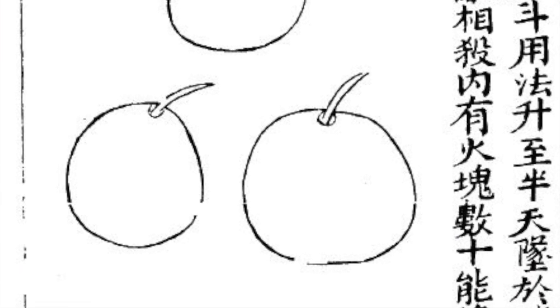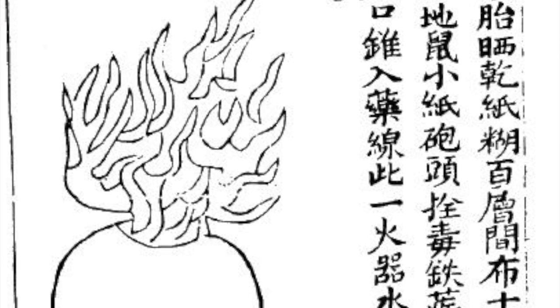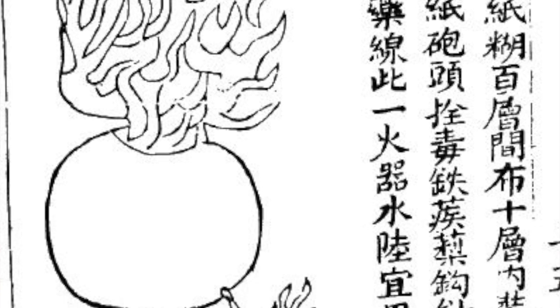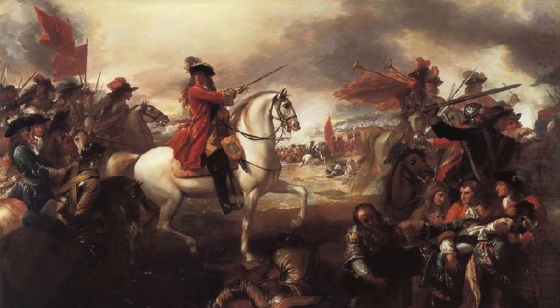The first grenade mentioned was referred to as the Thunder Bomb — again, a ceramic jar filled with rocks, glass shards, or metal, and packed full of gunpowder. Around 1460, the first cast iron grenade started to be used in Europe.